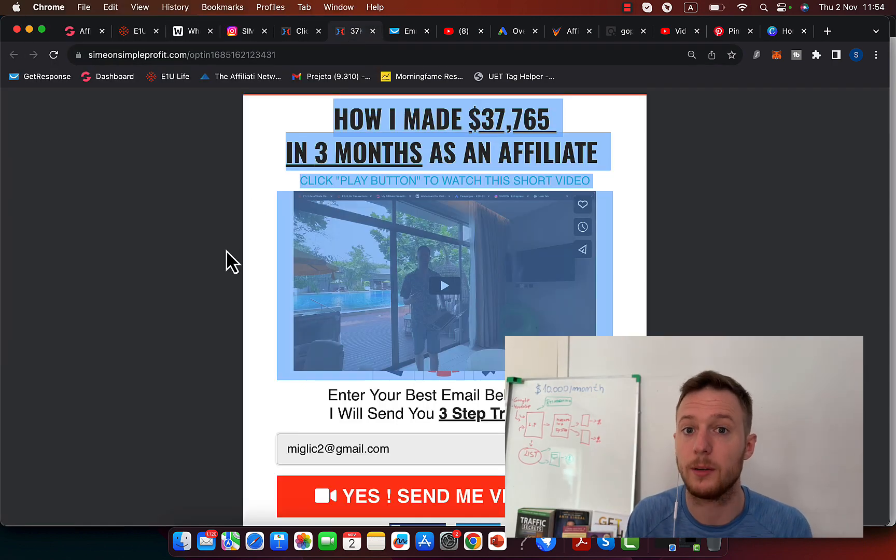If you're personally working with me, I'm going to give you my own landing page with my own results, my own testimonials, my own case studies, and you can literally profit from that. You can leverage my own systems, ads, and results to build your list, build your brand, and start earning commissions.